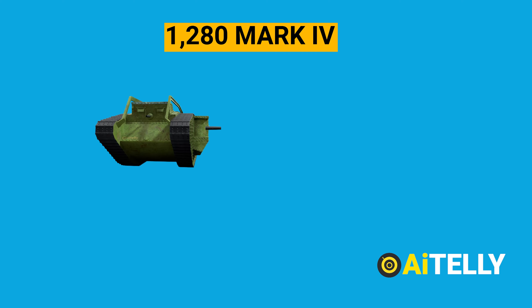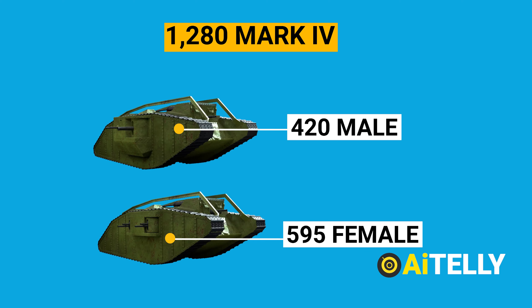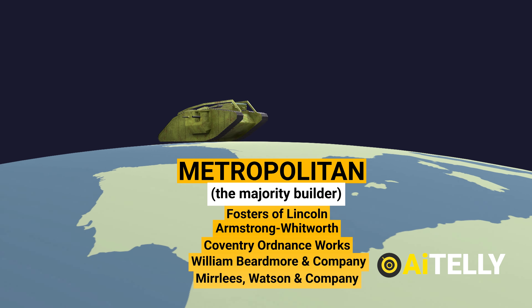There were 1,220 Mark IVs built in total, with 420 males and 595 females. The Mark IV was produced by six different companies, with Metropolitan being the majority builder. The main manufacturing began in 1917.